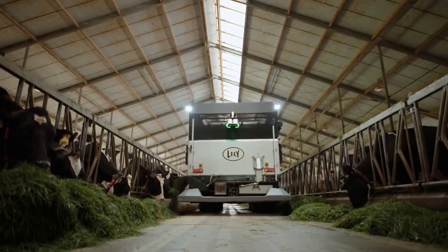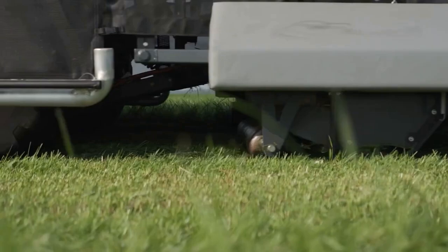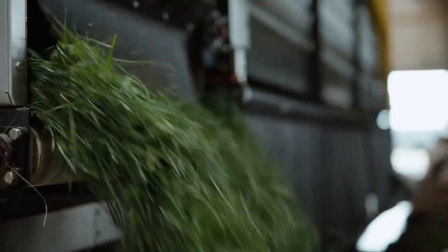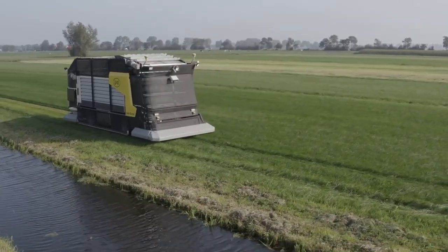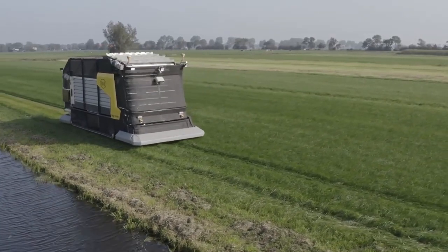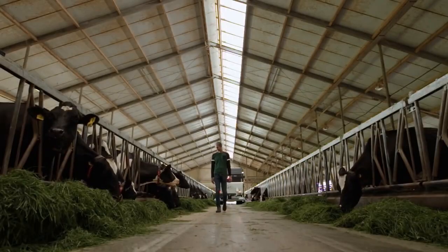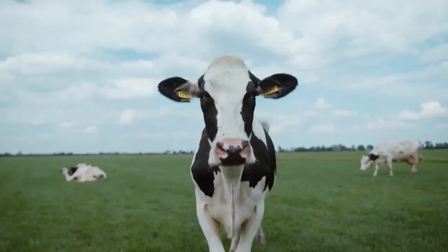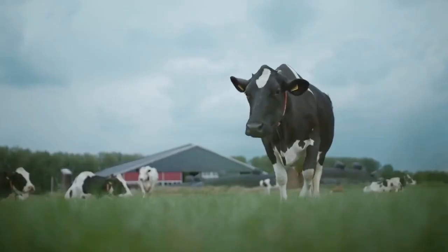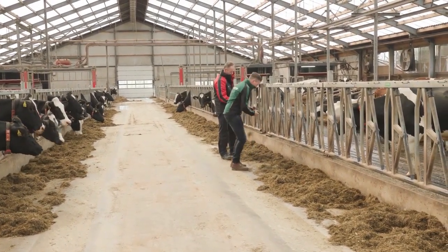This machine can help save much time and money for farmers. Although it's still in the prototype stage, this robot will be a game-changer.